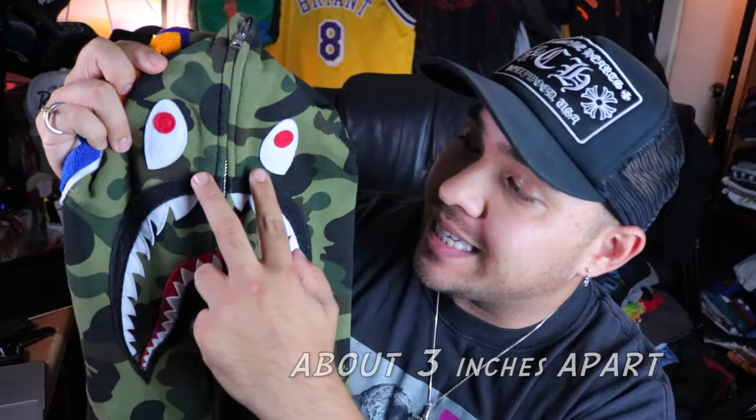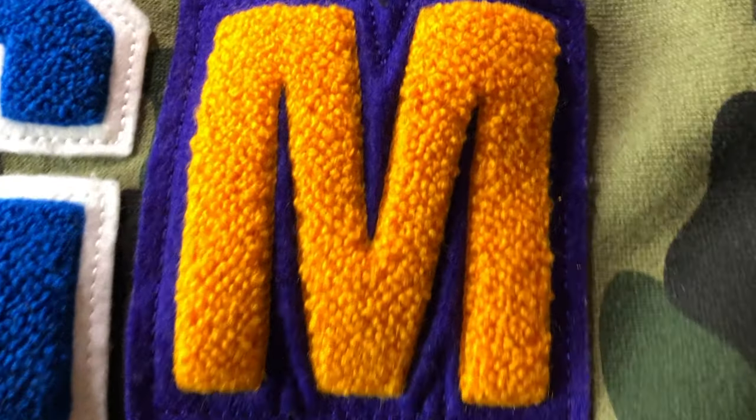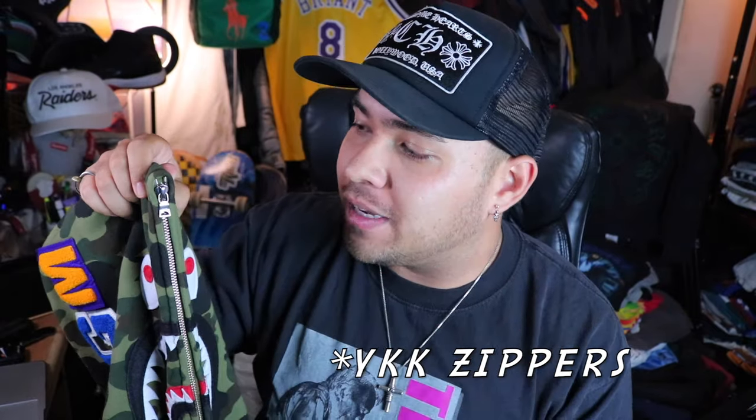The big telltale on the shark face is the spacing between the eyes. If the eyes are too close together, something's off. Another big one people misinterpret is the 'M' — the spacing inside the M is everything. On legit pieces it's nice and neat; on fakes it's way too smushed together and you won't get the purple in the inlay. Also check the patch outline that goes all the way around — sometimes on fakes the M is too big and fluffy, overtaking the patch.